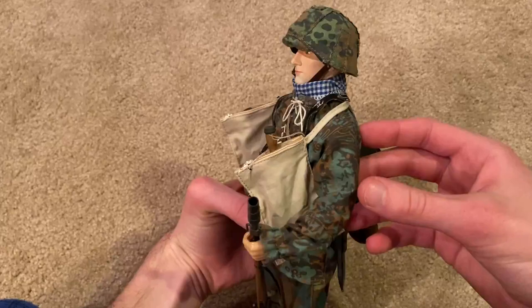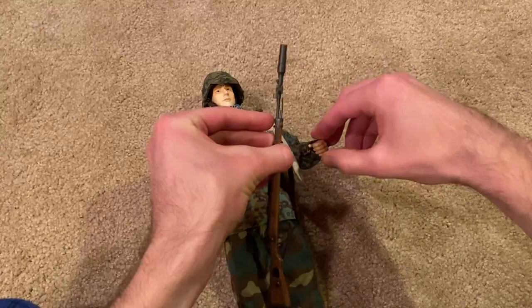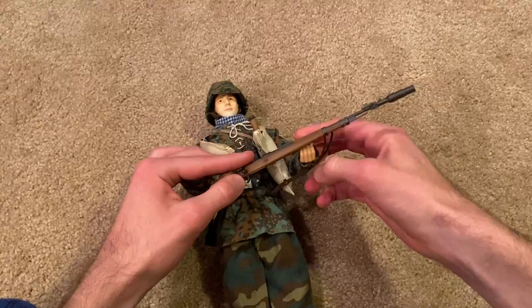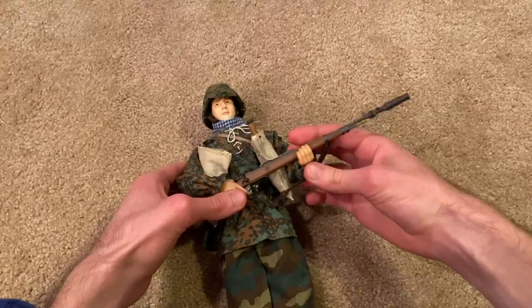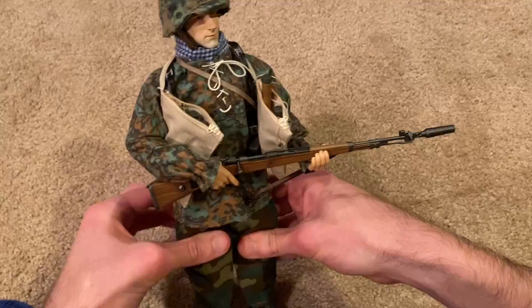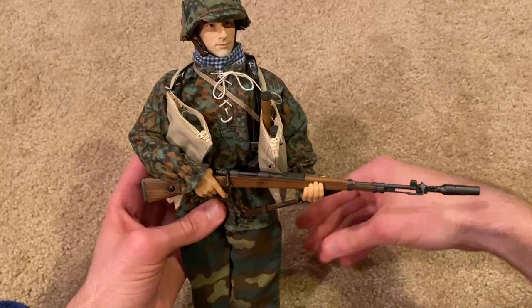Let me get his rifle in his hands for you. What's really cool about this rifle is that it has a grenade launcher, which is very unique — you don't see that a lot. In fact, I'm trying to think of another German figure that comes with a grenade launcher. That's not common, that's for sure. Really cool accessory and it definitely makes this figure pop out from some of the others.